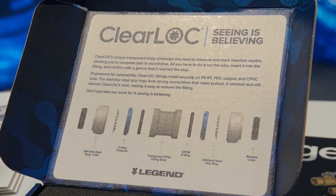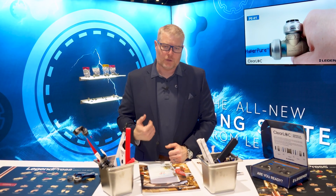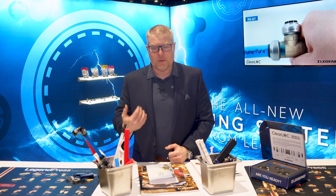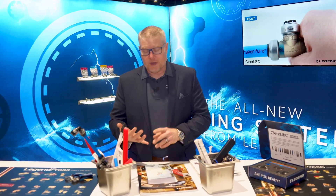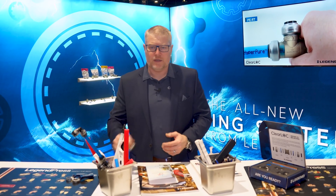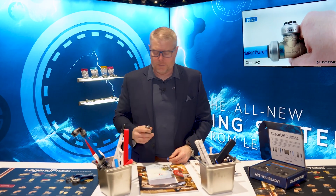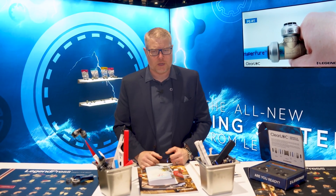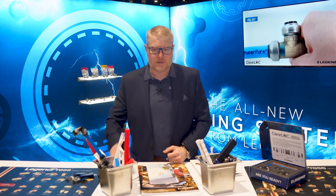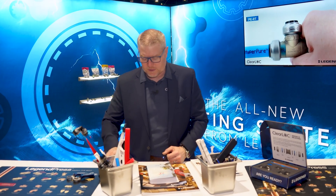What else is unique about ClearLock is that it's coming from Legend. Legend's the support mechanism behind it. We are service-oriented, and our performance guarantees include the 775 warranty, which protects you if there's a problem with the fitting. In the first seven years, if there are any issues, we'll replace that fitting immediately and pay $75 to the installing contractor for the delay or concern of having to deal with that. But you're getting quality products, so you're really not going to have that issue.